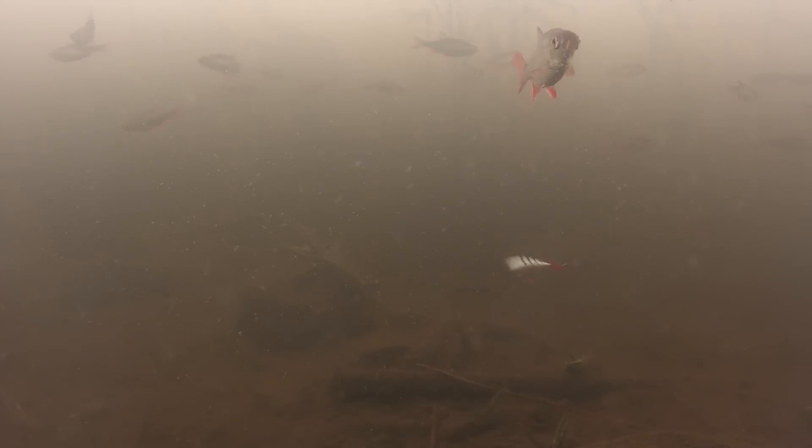Maybe next time? A shoal of roach. But then suddenly they disappear. In comes the pike. Look at the roach to the left and guess what is coming from the right. Yes, got that one!